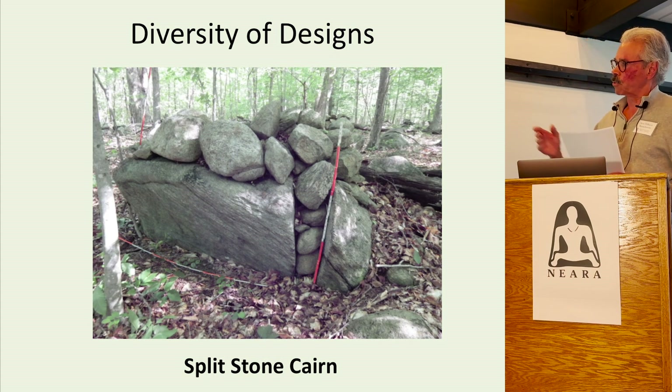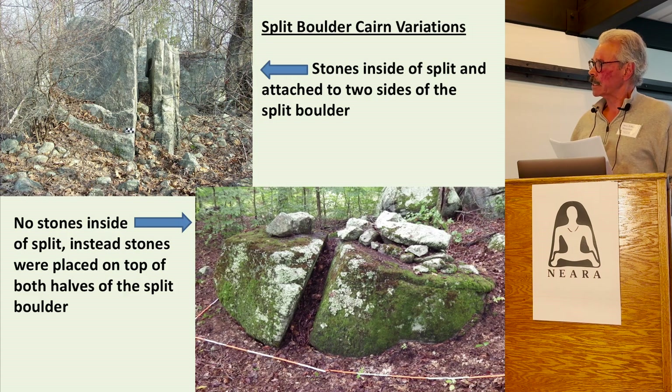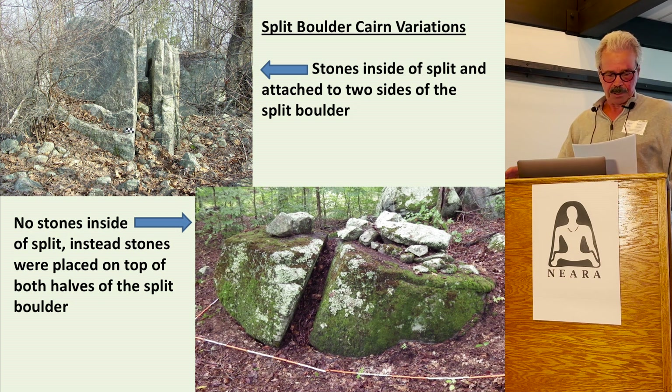Let's look at some of these different designs. Split stone structures are common at ceremonial stone landscape sites — this one has a mound of stones on top of the boulder. Split stone structures show variability: in the upper left, stones inside the split and attached to two sides of the split boulder; in the lower right, no stones inside — instead, stones are placed on top of both halves of the boulder.